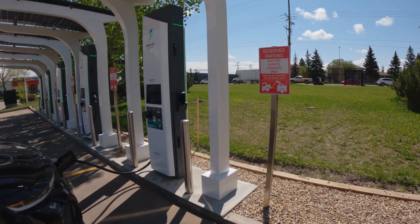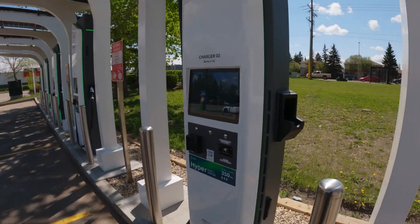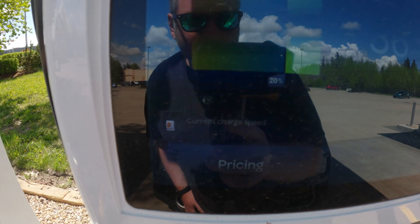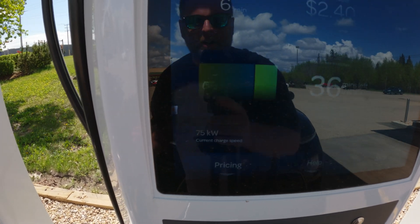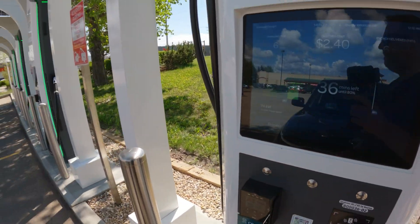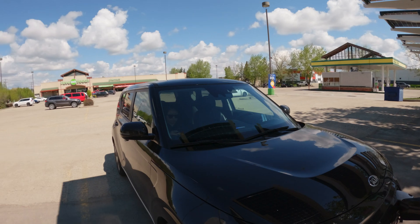Let's have a look one more time and see if we are doing anything better. Now we are at 74 kilowatts — there we go. This car maxes out around 78, which was the highest I ever got, so not too bad. At least I know it's working.